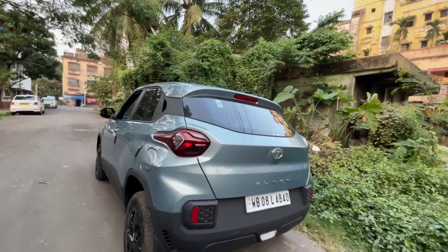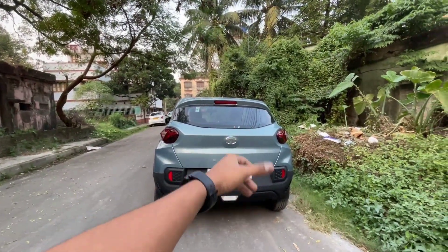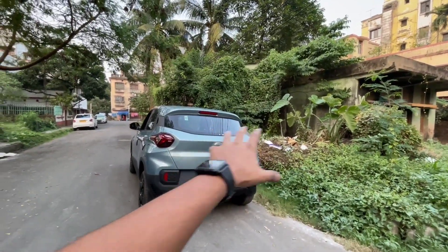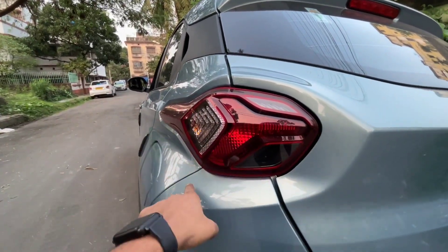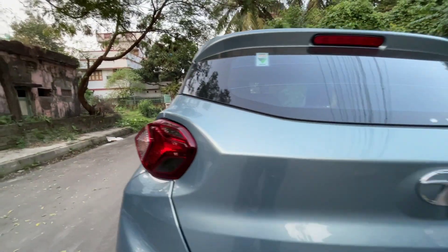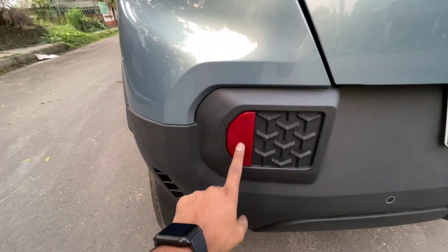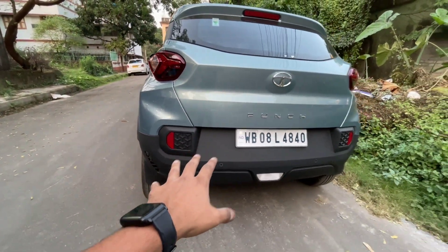The special part of the Tata Punch from the rear section is its very unique look — you can differentiate it from all other options in the market. Starting with the tail light, it features a tri-arrow design, which is Tata's signature pattern. You get halogen lights at the back, and the Adventure Edition in Kolkata will cost you around ₹7,10,000 on-road. You also get two parking sensors at the back, plus a punch badging and reflector with the same tri-arrow pattern.